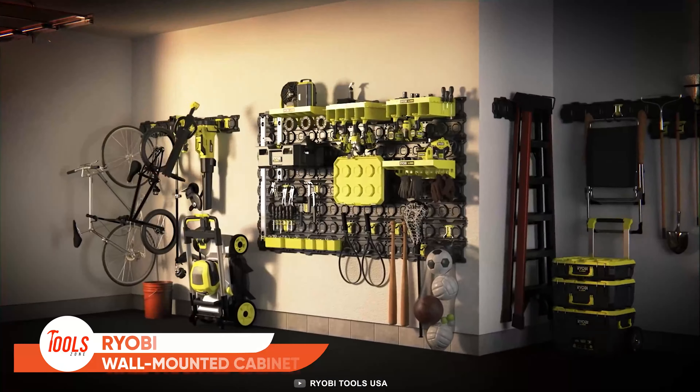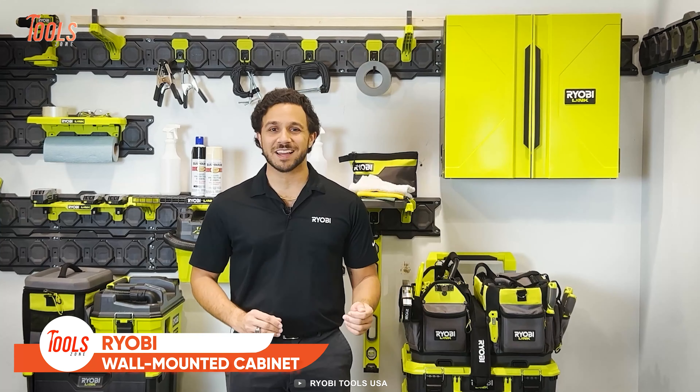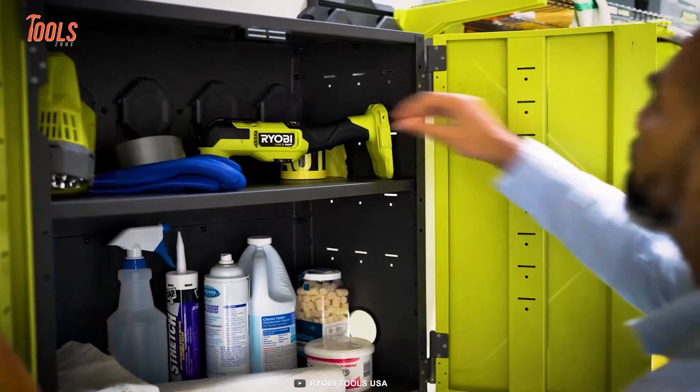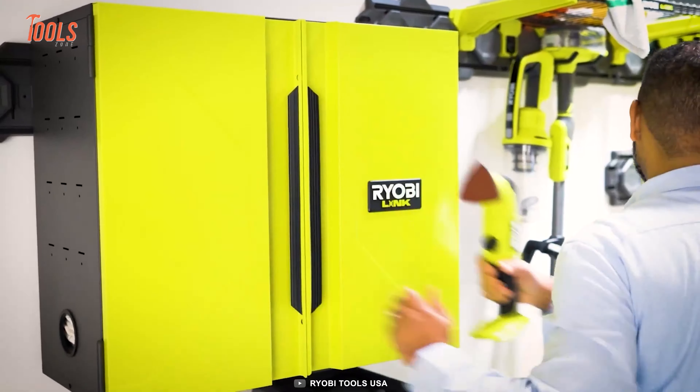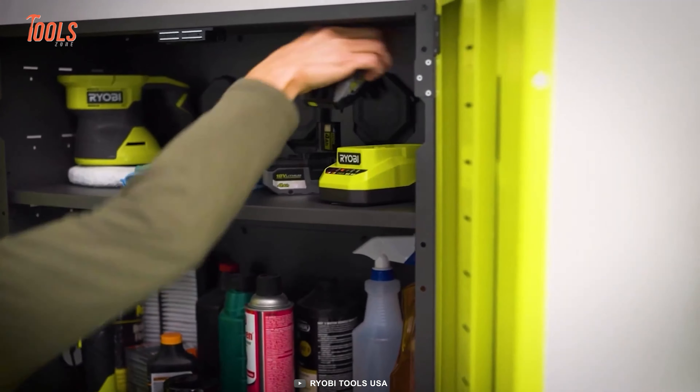Now let's move on to the next brand, Ryobi. This prominent tool manufacturer has added some new solutions to its LINK module storage system. First, we'll talk about the wall-mounted cabinet — it's made to maximize your workshop space and keep all the essentials securely in place without exposing them.